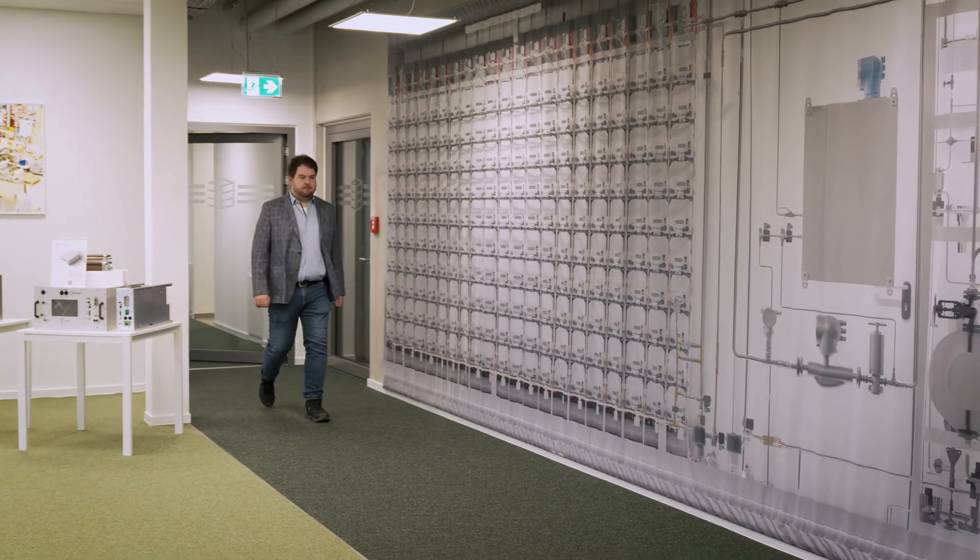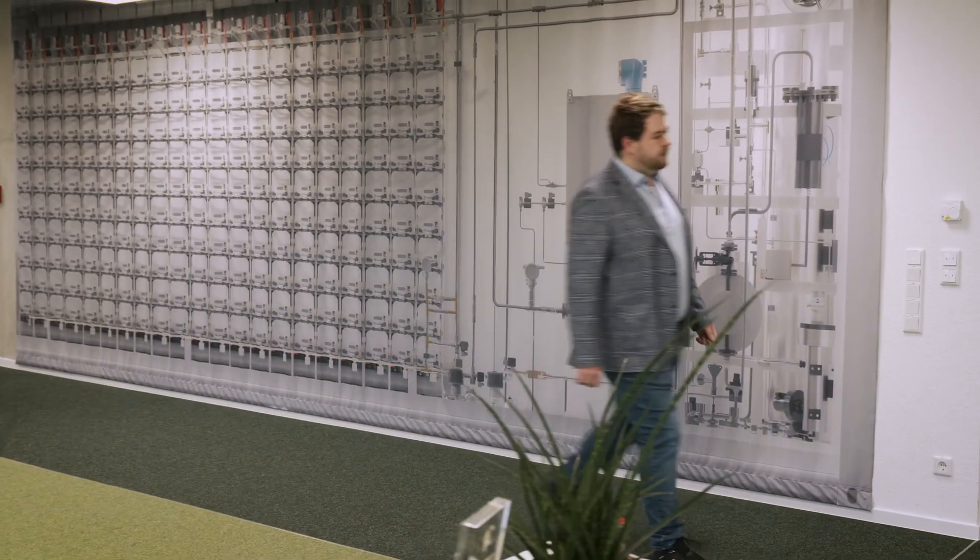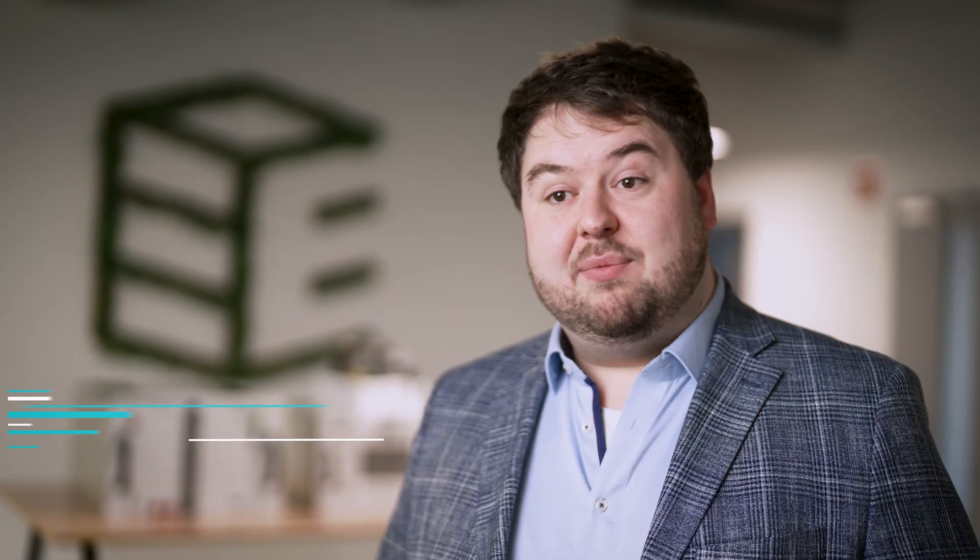We want to live in a world where we no longer have to burn fossil fuels but can replace them with green hydrogen. And our goal is to cover 10% of global hydrogen demand with our technology by 2050.